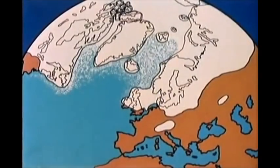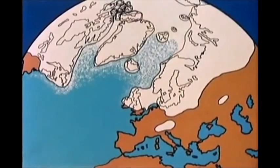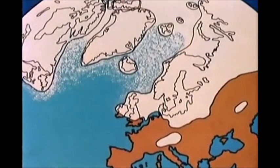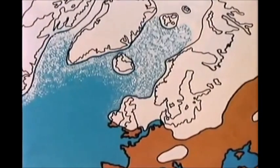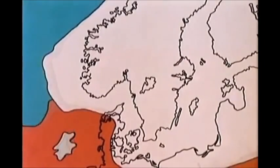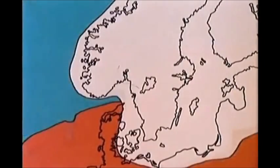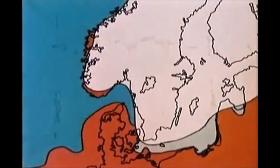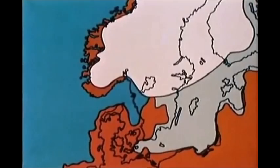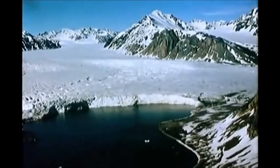During the last glaciation, the northern hemisphere was more or less entirely covered by glaciers. In Scandinavia, the weight of an approximately 3,000 meter thick ice cap loaded the bedrock. During deglaciation, the sea transgressed in front of the retreating ice. About 11,000 years ago, the coasts of Norway were submitted to conditions similar to those in Spitsbergen and Greenland today.